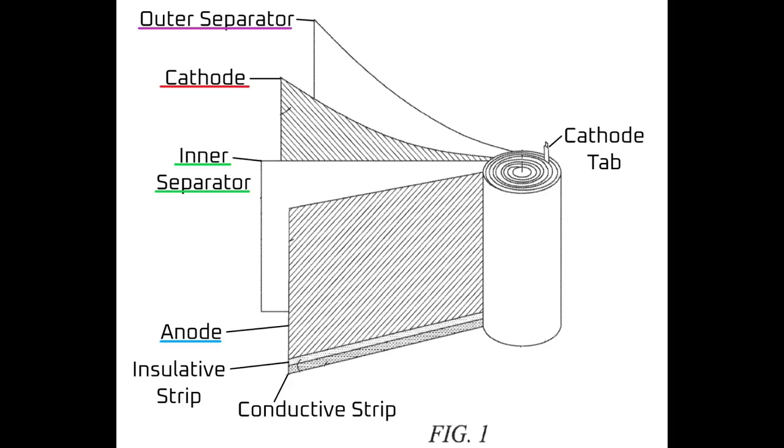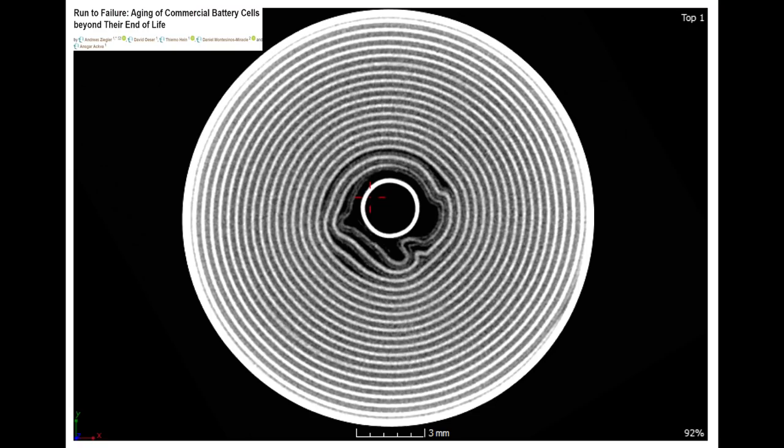Here's a basic diagram of a cylindrical battery cell from figure 1 of the patent application. As you can see, there's a cathode and anode, and in between them is a separator. This is called an inner separator, and it keeps the cathode and anode from touching — if they touch in a fully charged battery cell, it'll explode. There is also a separator on the outside of the roll called an outer separator, which performs the same safety function. When all these sheets of material are rolled up, they form a spiral of sheets called a jelly roll.